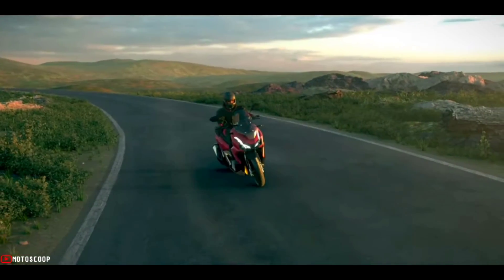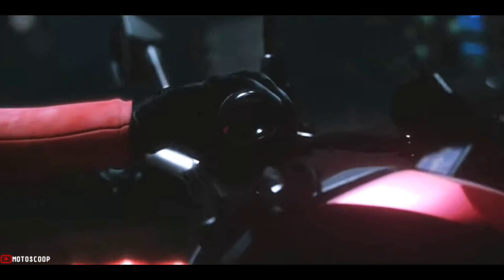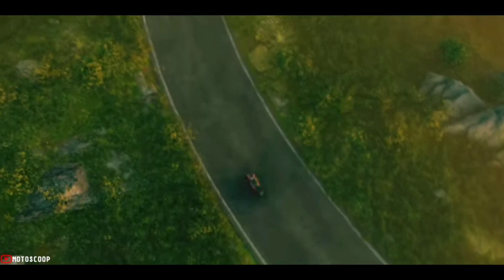The all-new ADV 160 Limited Edition is offered with a starting price of 3,070 USD, or about 168,600 in Philippine Peso.